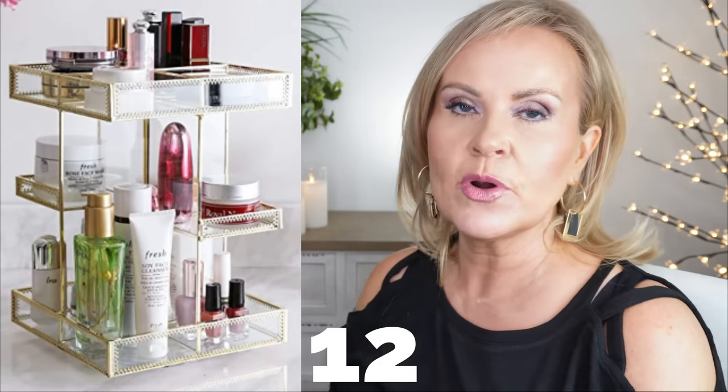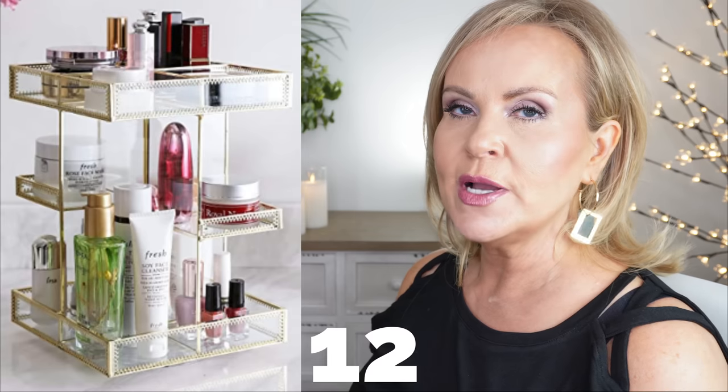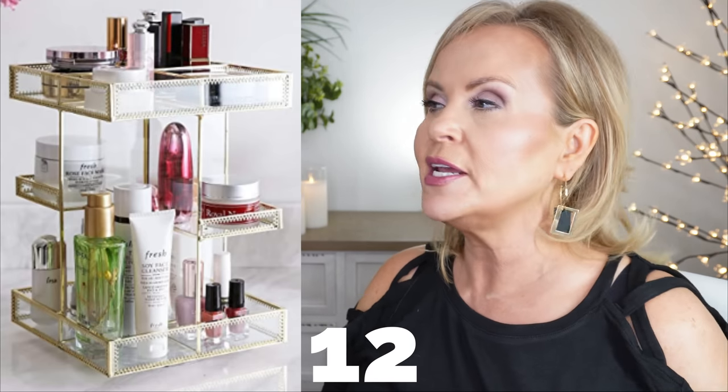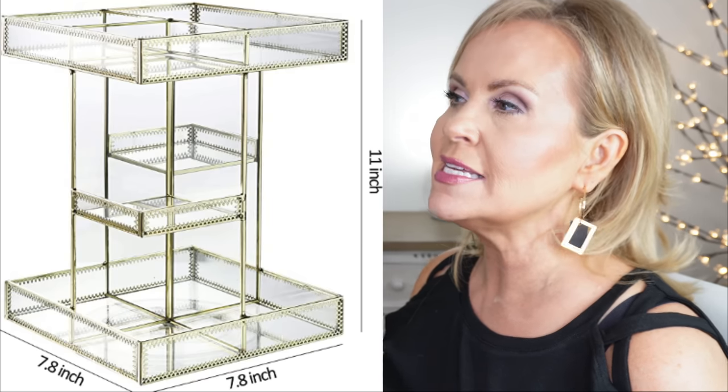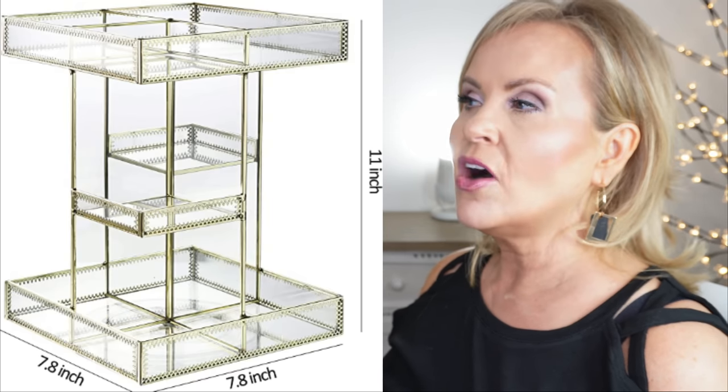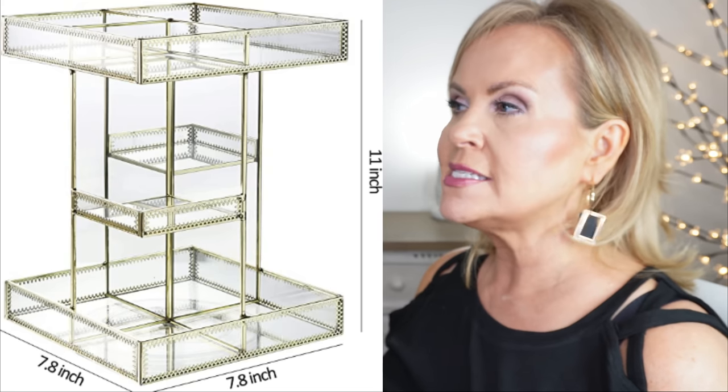The next product I got was so exciting: it's a beautiful carousel makeup organizer. I have a wood one and a plastic one, but this one is glass with gold accents. It comes in silver and maybe a black or gunmetal. I love how classy and beautiful it looks — the glass, the gold accents, and it turns all the way around. I can hold every single perfume I have in it. I didn't get this one on sale, but I'm really happy I got it.